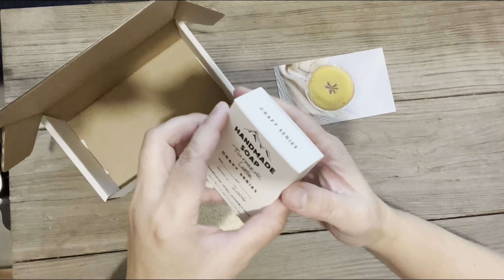Your extra item this month is a loofah sponge. I love these sponges — they're sustainable, they're zero waste, they make really great scrubbers in the shower, or even for your dishes. They're all natural plant fiber and biodegradable.